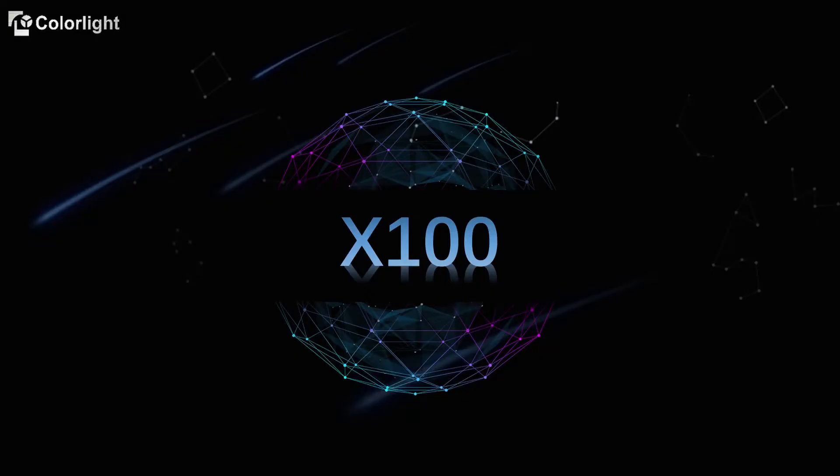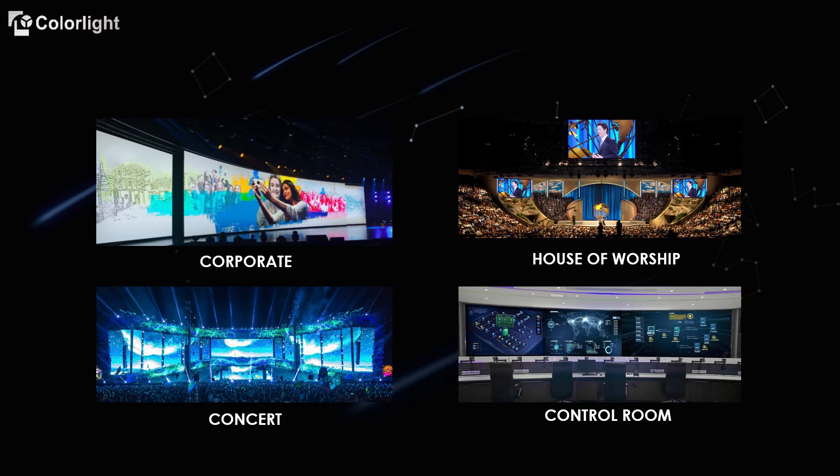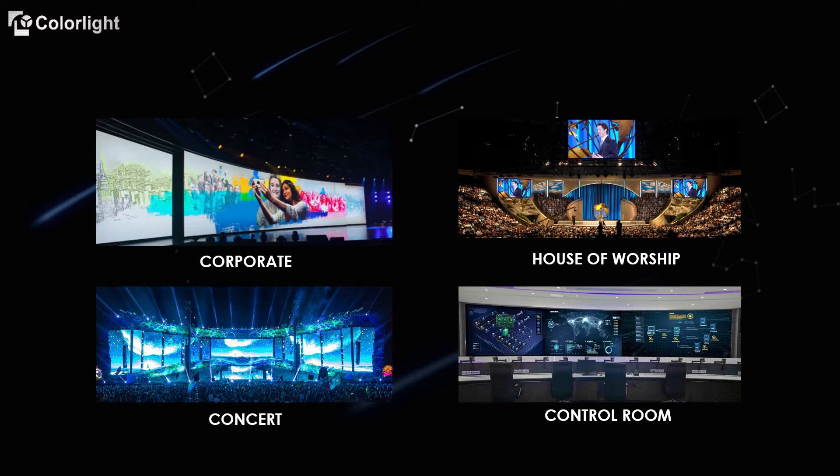As we know, higher resolution LED screens improve image quality. With video industry technology evolution, large LED walls with higher resolution used in applications such as corporate, church, concert, control room, etc., is not new anymore. This sketch explains how videos are distributed to a higher resolution LED screen in a current common integration.